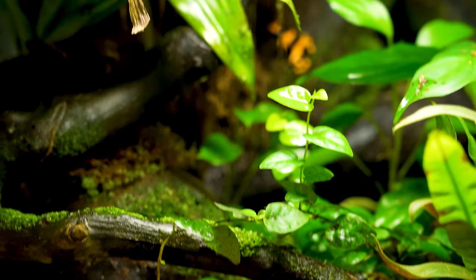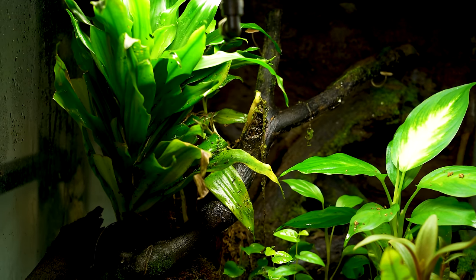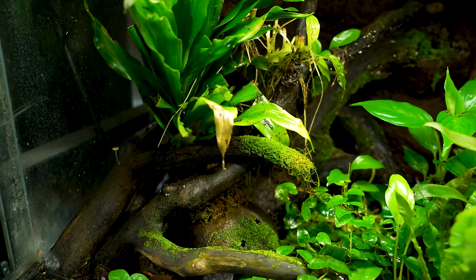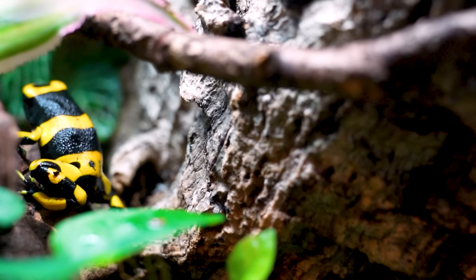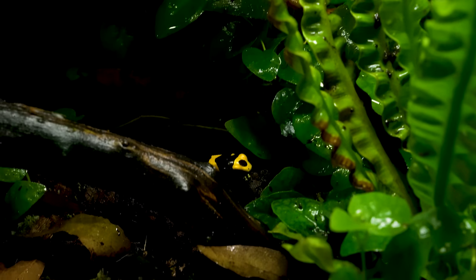I'm not done with dart frogs just yet. I think this might be my favorite enclosure right here — the Zoo Med 18x18x18 with a glass lid, and you'll notice it's growing way better because of that glass lid; it keeps the humidity way better. It doesn't have a waterfall, but it's planted more aesthetically and looks like a slice of the jungle. These are Dendrobates leucomelas, the bumblebee dart frogs, from Guyana. I have a tattoo of a leucomelas. We've got a 2.2 — four frogs — and it might be the pièce de résistance of the entire rack.